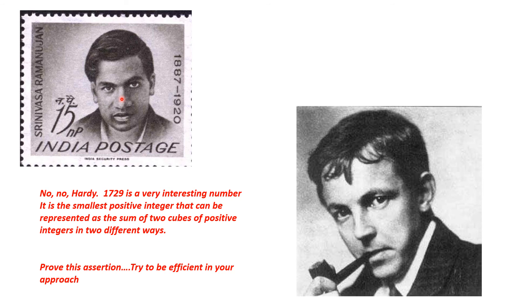This is actually true, and Ramanujan knew this. I'm asking you to prove this assertion: that 1729 is the smallest positive integer that can be represented as the sum of two cubes of positive integers in two different ways. I'm asking you to try to be efficient in your approach — in fact, efficiency is important.